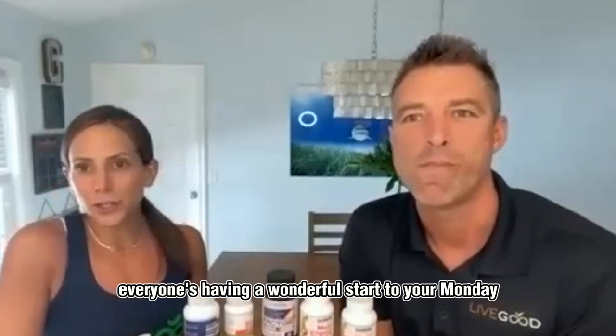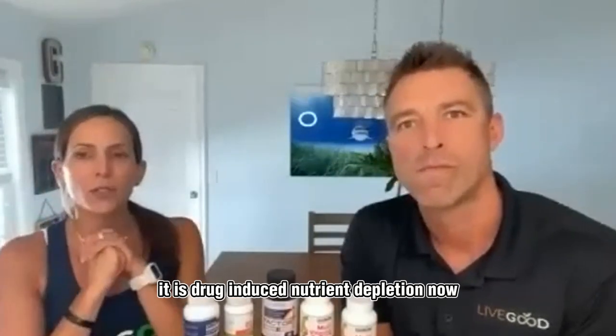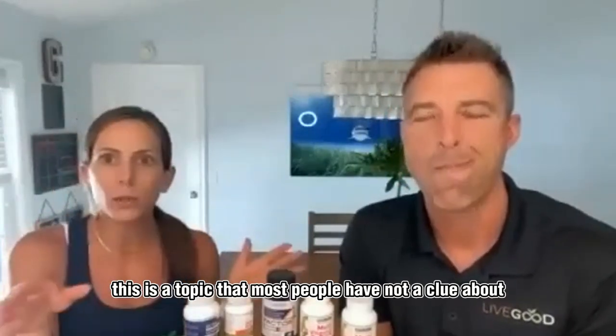We hope everyone's having a wonderful start to your Monday. Today we're talking about a topic: drug-induced nutrient depletion. This is a topic that most people have not a clue about.